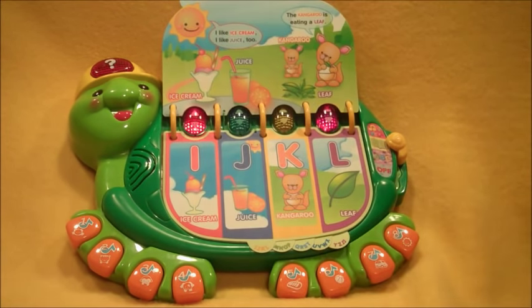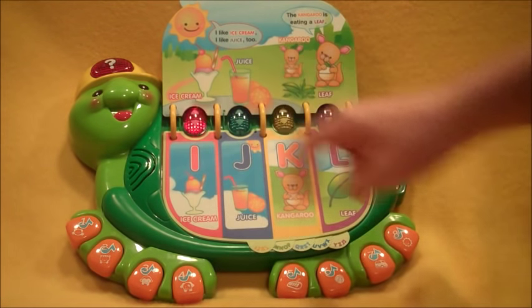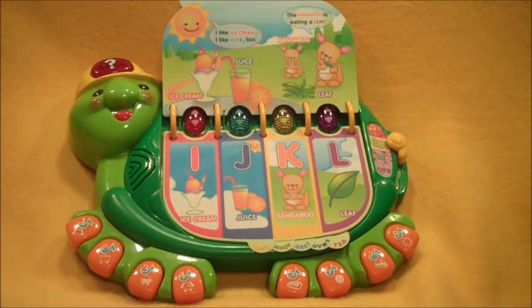Let's read more. I like ice cream. I like juice too. Yum! The kangaroo is eating a leaf.